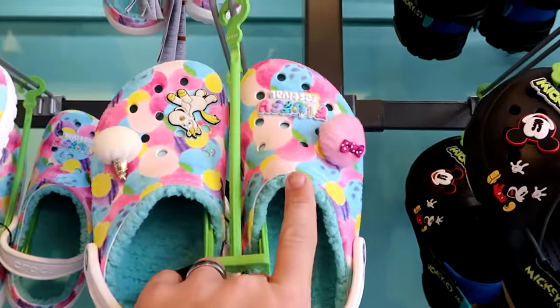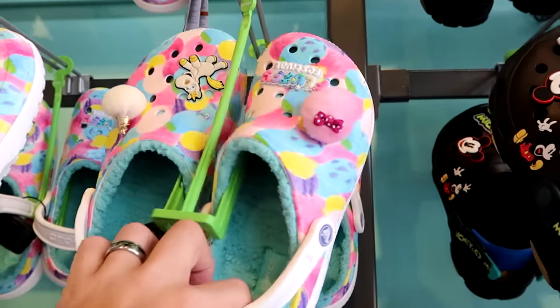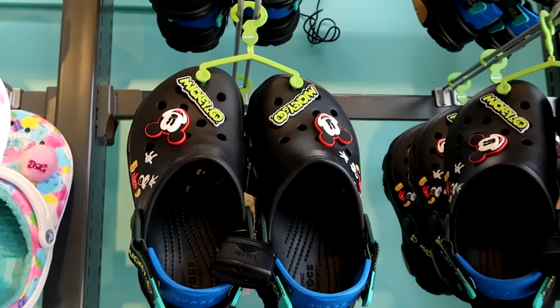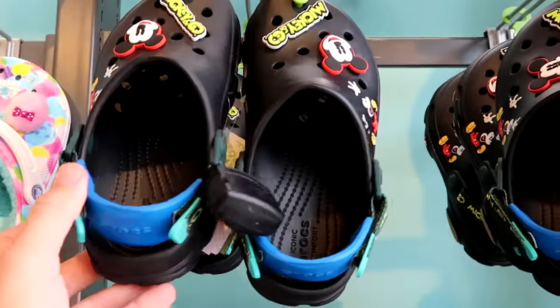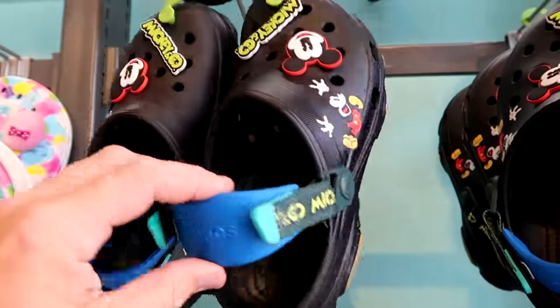Right next to that, they have a whole wall of assorted Crocs. These are fuzzy festival style with little fuzzy jibbitz — you've got the unicorn, and these are lined with sherpa, very nice quality. This pair has Mickey and Company jibbitz with two very happy Mickey jibbitz, and Mickey's facial expression on the side. They also feature a really nice adjustable strap on the back.